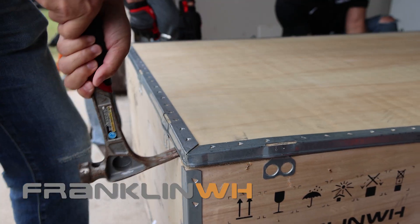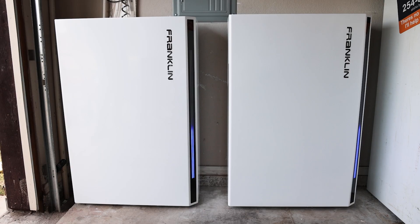Welcome back to another Good Faith Energy production. Today we're going to be talking about the Franklin Whole Home Battery Backup.